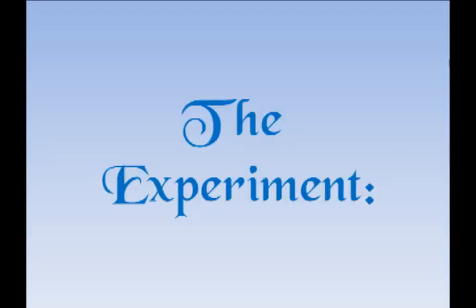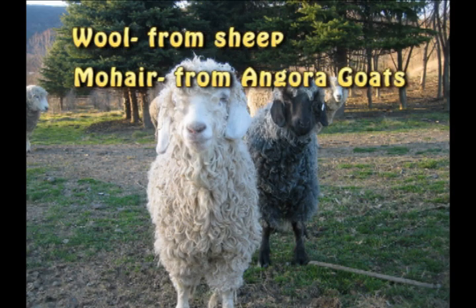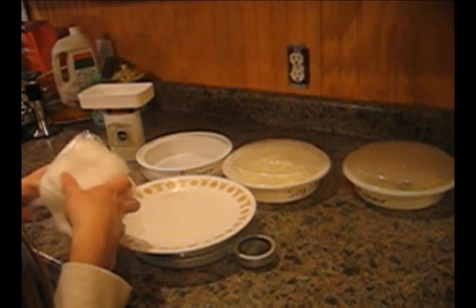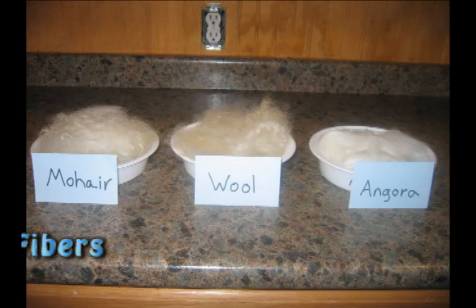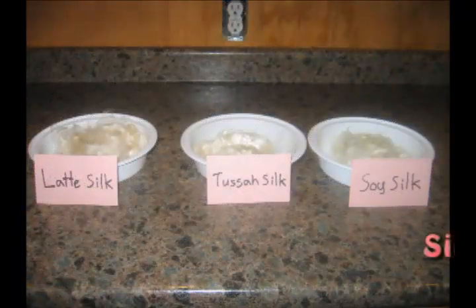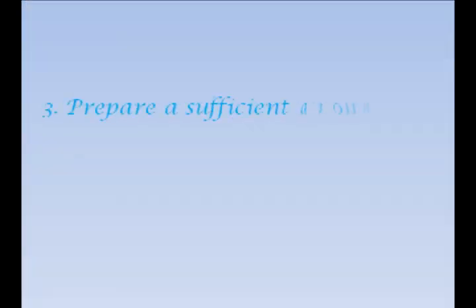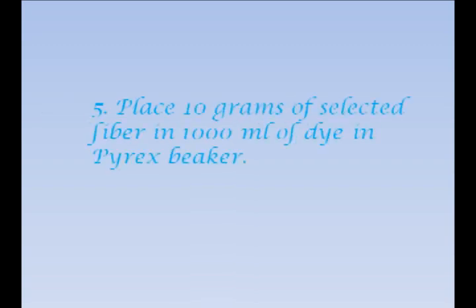The experiment. Measure 10 grams of each fiber. First we measure the fiber. Pre-wet all fibers. Prepare a sufficient amount of dye according to package instructions. Heat dye to a little under 200 degrees. Place 10 grams of the selected fiber in 1,000 milliliters of dye.